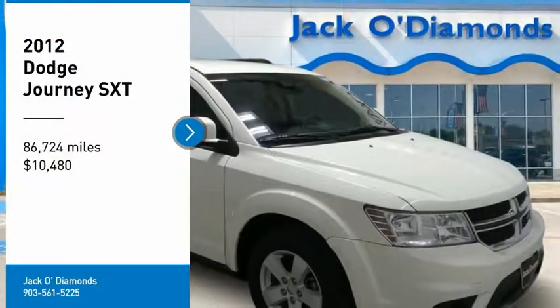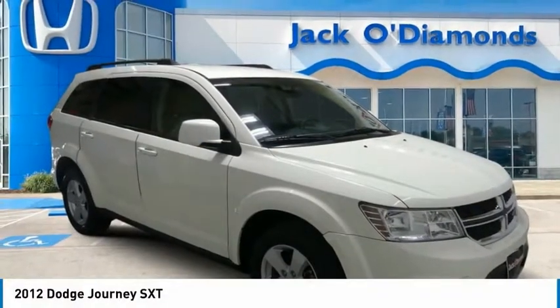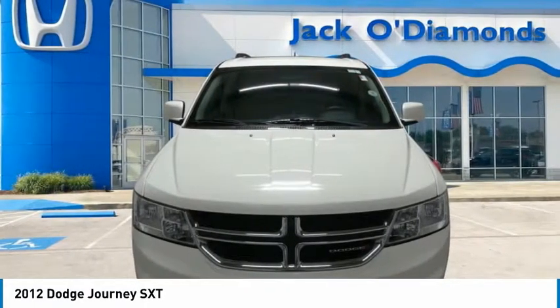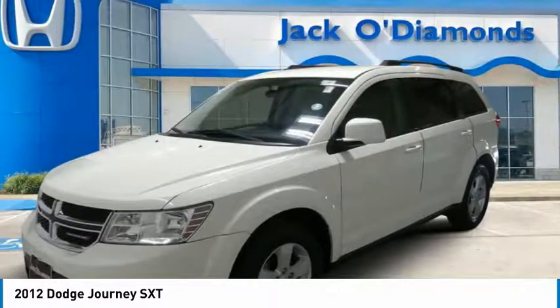We are pleased to show you the 2012 Journey. Dodge Journey combines the practicality of an SUV with the comfort of a car, all while boasting a style all its own.